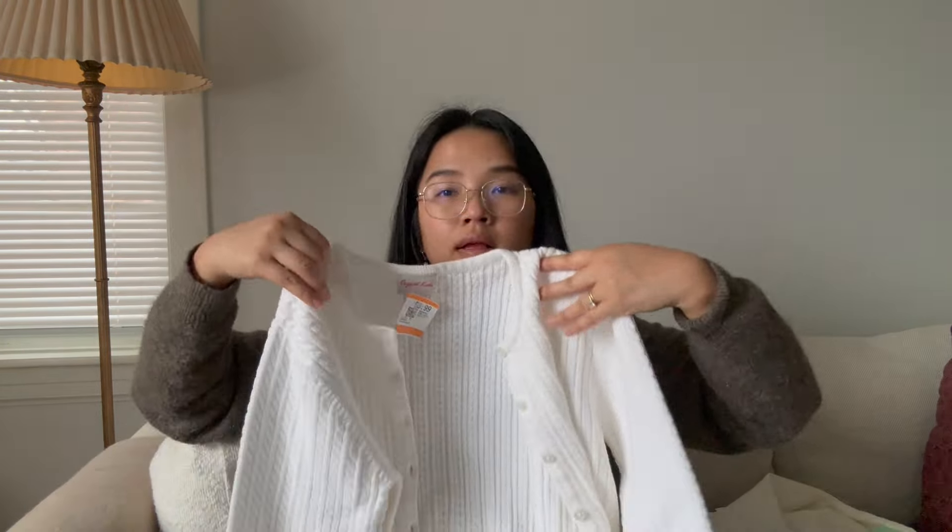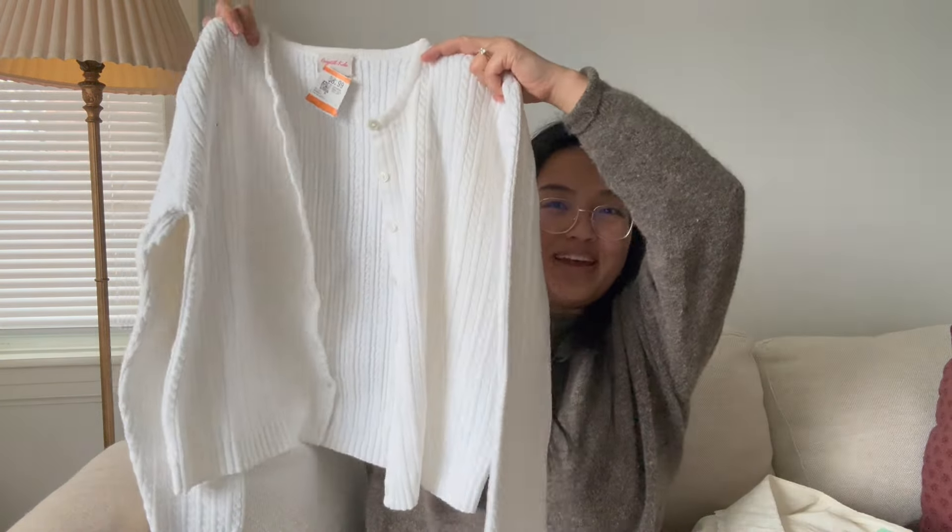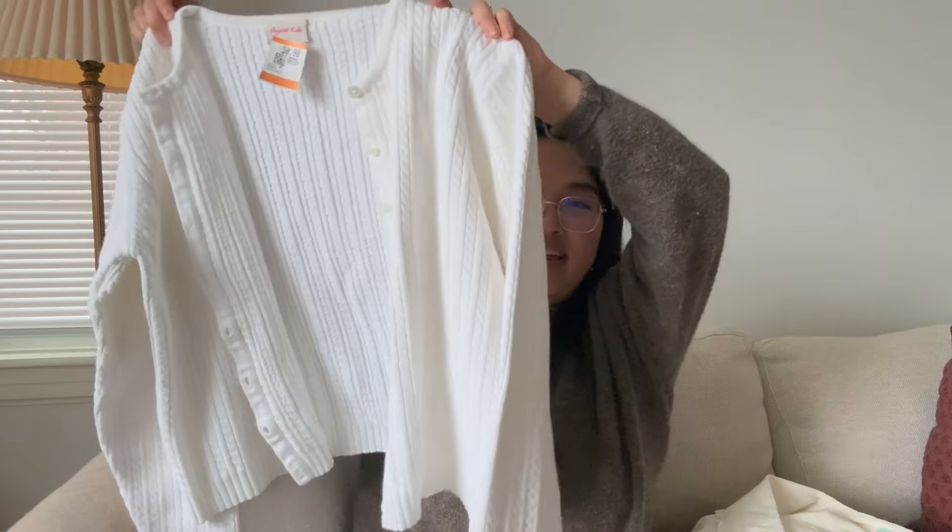Next up is a white cardigan — this was $9, size medium, 100% cotton, just like a basic knit cardigan. The fit of it is really nice.